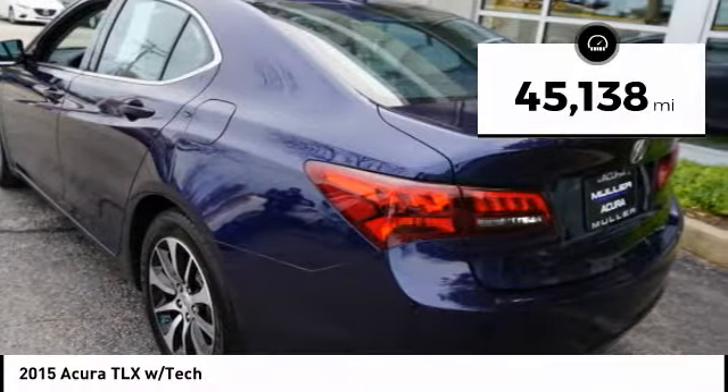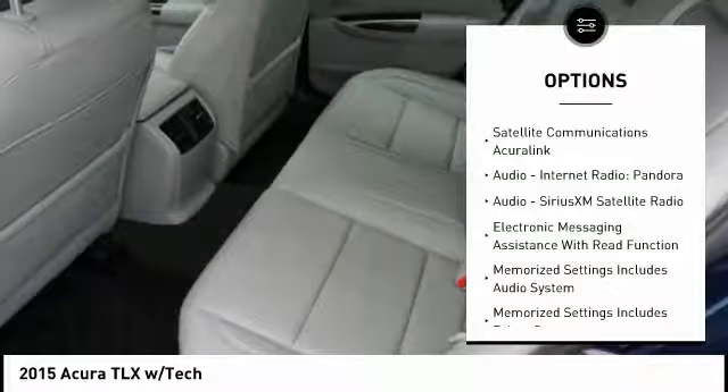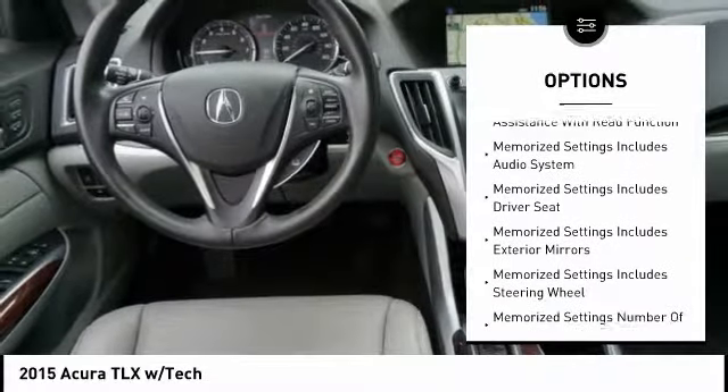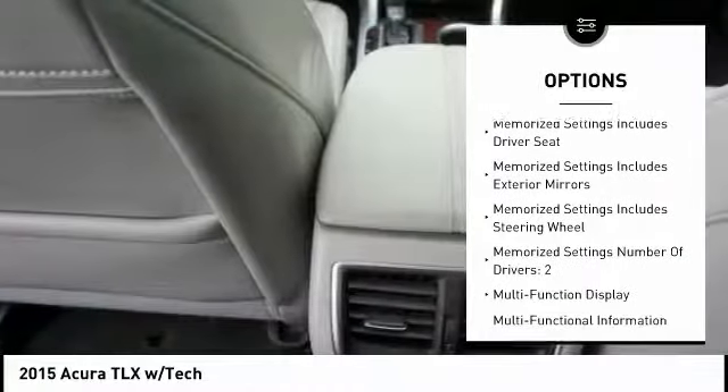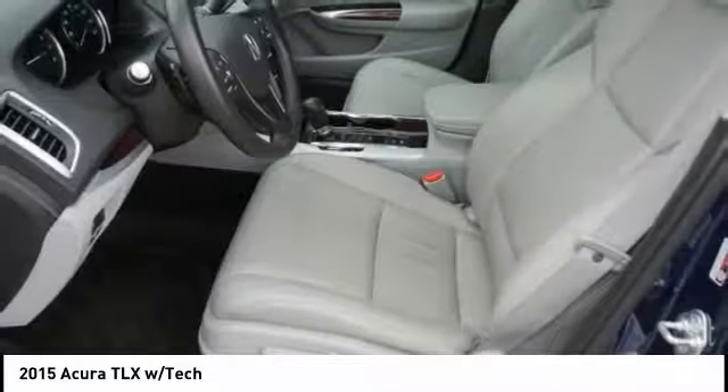This vehicle has less than 50,000 miles. Here are some of this vehicle's great options: traction control, stability control, leather-trimmed seats, power steering, cruise control, voice-activated navigation system, audio, internet radio, Pandora, compass, clock, and trip computer.